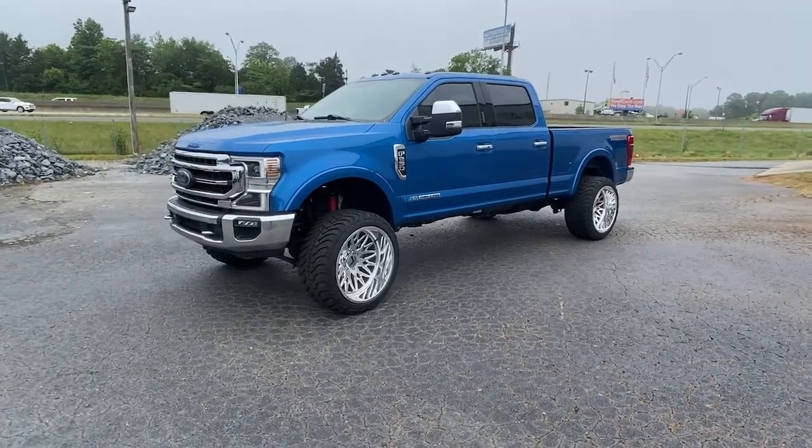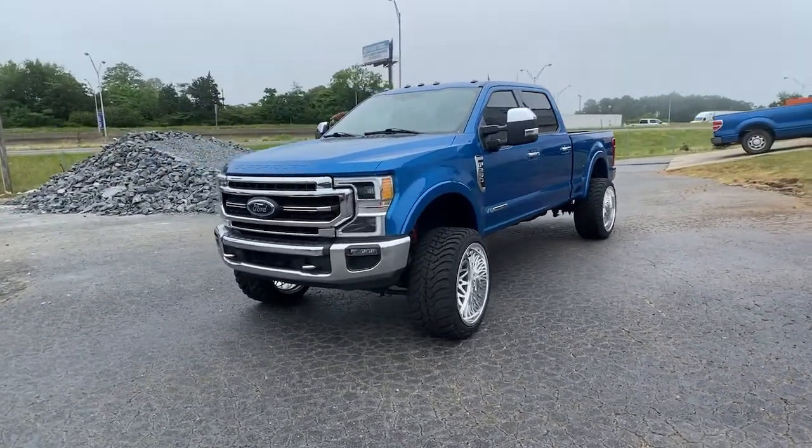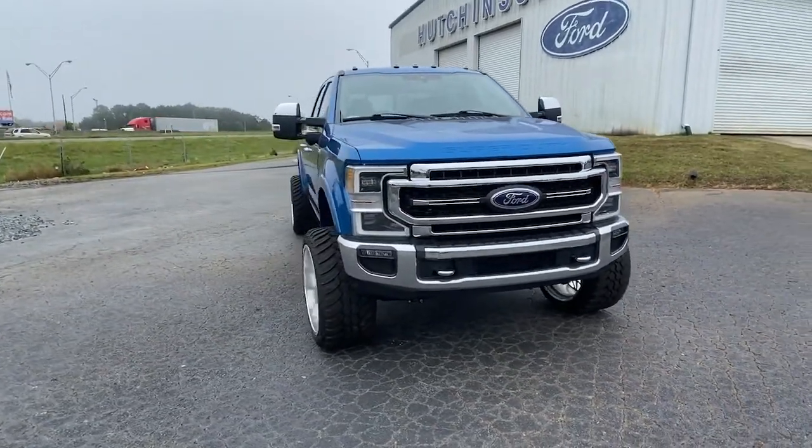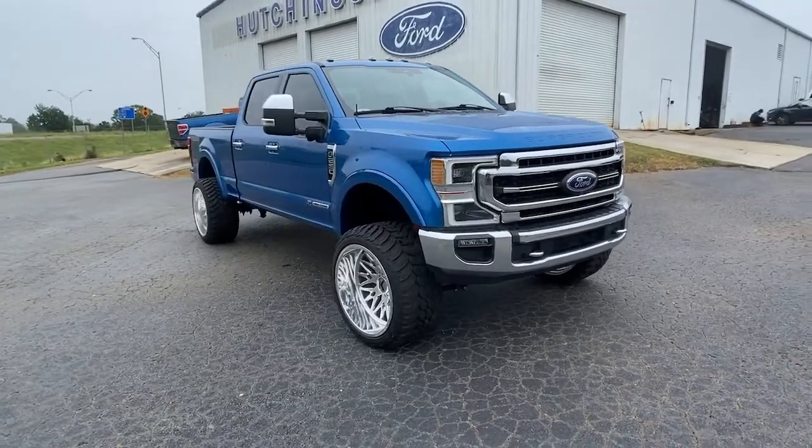Here is a wonderful 2020 Ford F-250. With less than 30,000 miles on the odometer, this vehicle stands out from the rest. If you're going to do it, do it right.